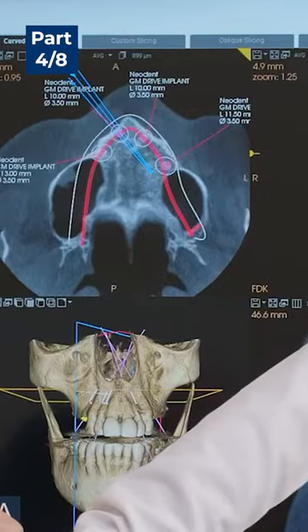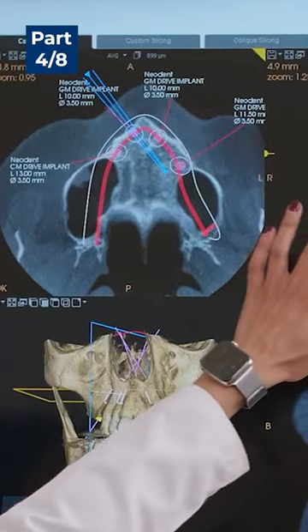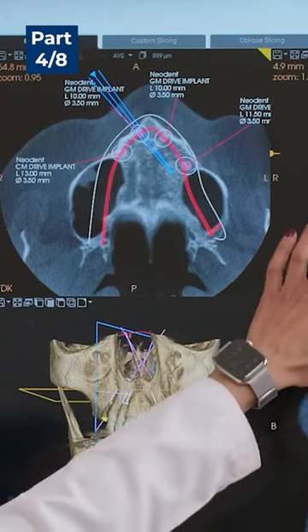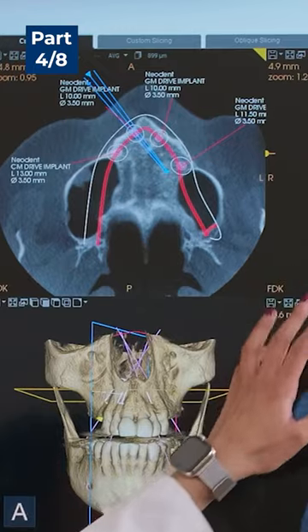And because she was wearing partials in the area, she's also lost a lot of bone in the area, so we're not able to place or plan implants in the back. So in her case, we're planning to angle these implants to avoid the sinuses and then place four implants, which will provide enough stability to give her a fixed prosthesis.